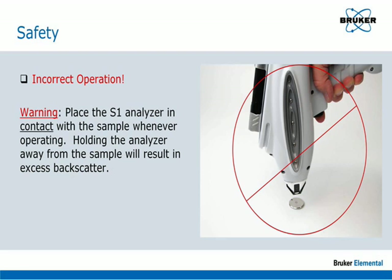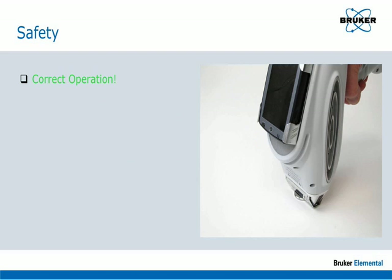Place the S1 analyzer in contact with the sample whenever operating. Holding the analyzer away from the sample will result in excess backscatter. The correct way to use the S1 analyzer is to place it on a sample which completely covers the front of the analyzer, always away from the operator's body or other people in the area. Then pull the trigger and observe that the red light is on until the measurement is complete.